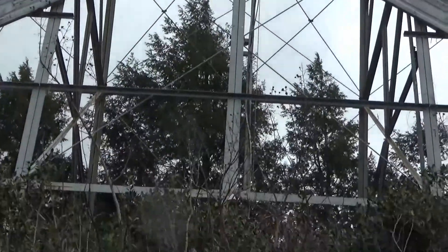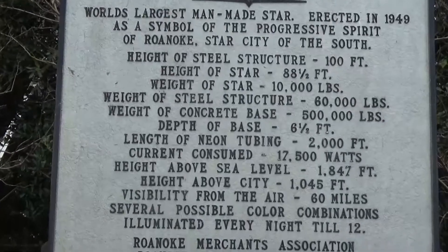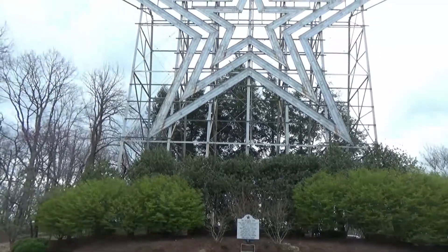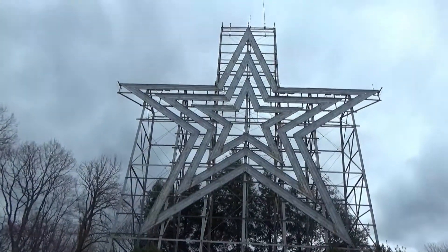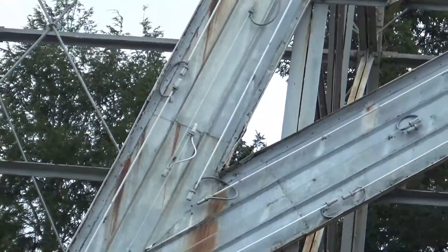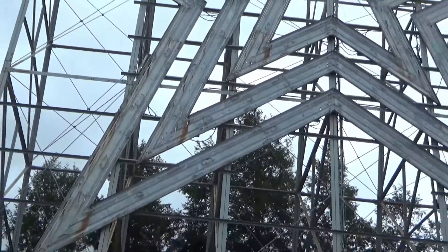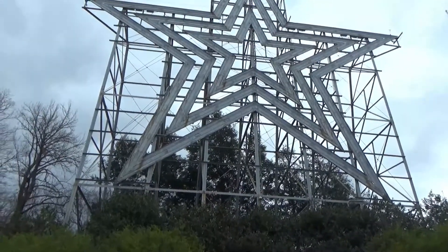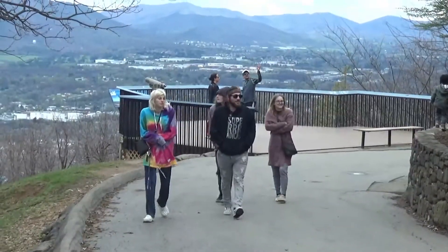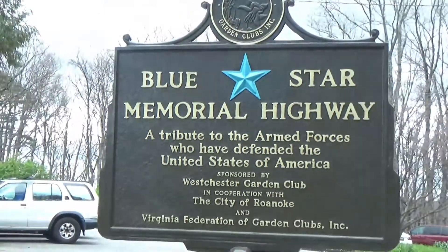Here are the details on the star — the world's largest man-made star. Here's the widest view of the star I can get from here. You can see it's got light fixtures going all around it, really long like fluorescent-type lighting, so they light it up at night nicely. There's the city overlook and some info on the highway dedication.